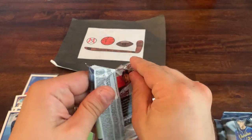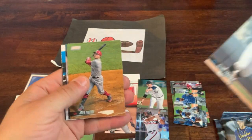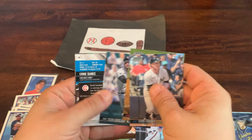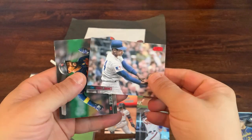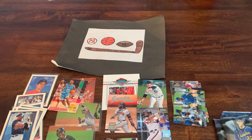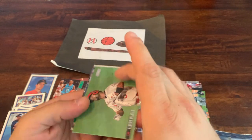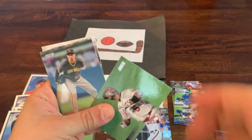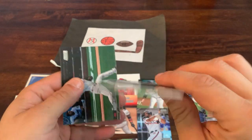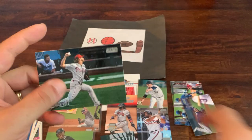Three packs remaining, still hoping for a hit. Pack six: Clint Frazier, Joey Votto, Johan Camargo, Ernie Banks upside down as a red foil parallel, and Byron Buxton again. Pack seven with two packs left: Pujols again, Snell, Ian Anderson rookie — that's a nice one — and Ramon Laureano as a black foil parallel with Aaron Nola on the back.